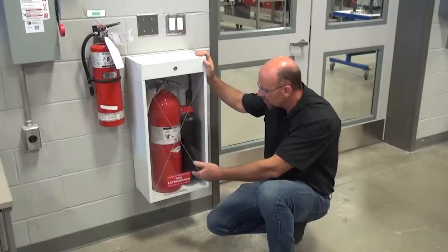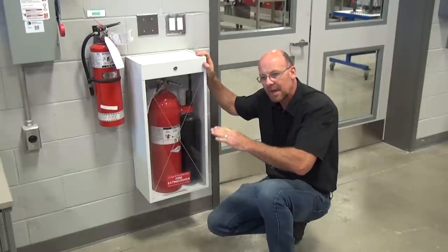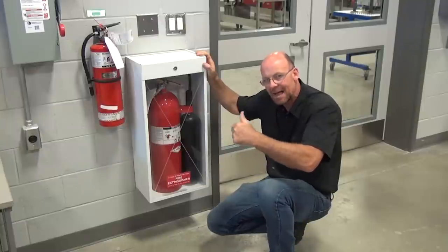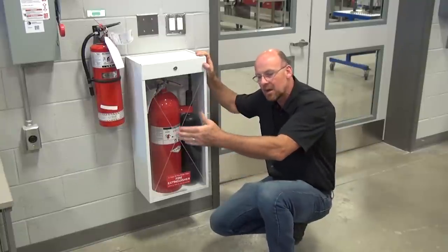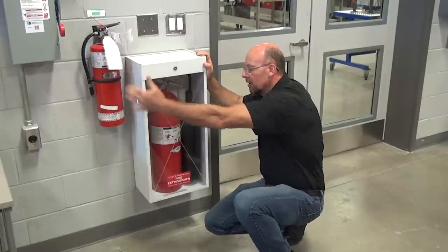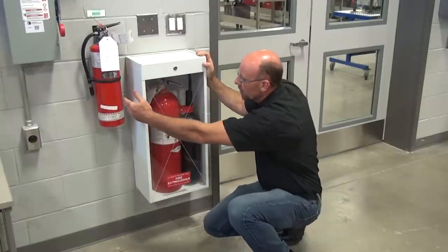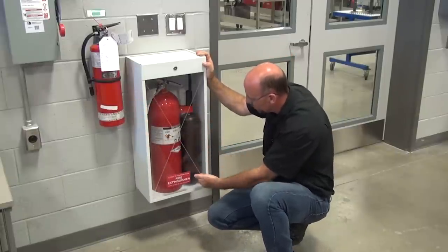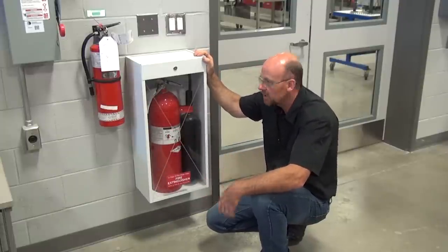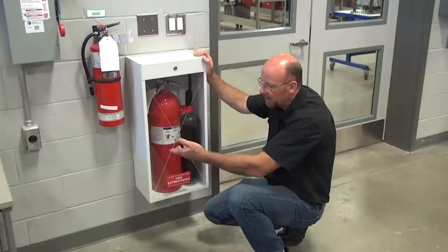Behind me is a large CO2 fire extinguisher. Any time a pin is pulled on a fire extinguisher, it is rendered useless — if it's sprayed once or the pin is pulled, it has to go back and be recertified. You can tell the CO2 extinguisher by the large bell on it, which causes the fan of CO2 to spread out over the air and deplete the oxygen. It works really well for runaway diesel engines, electrical fires, and gas fires.